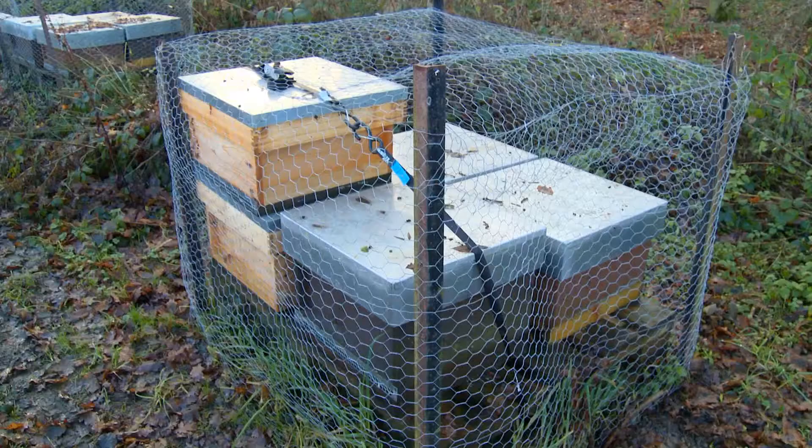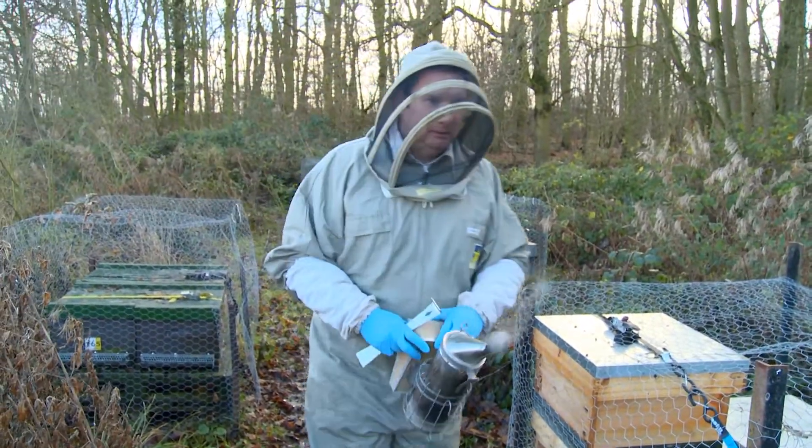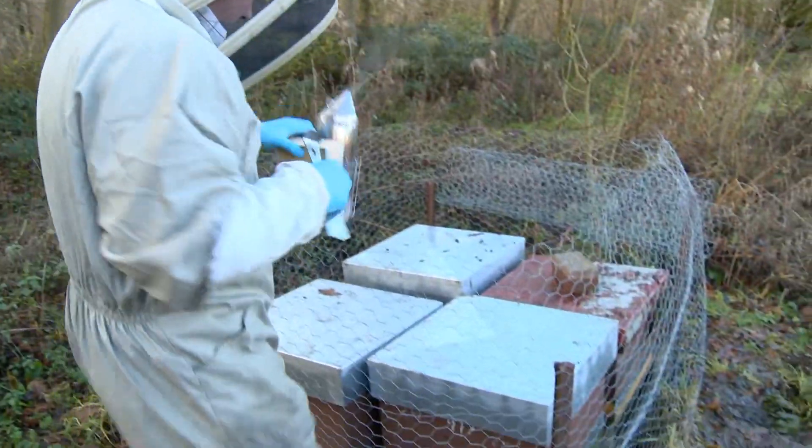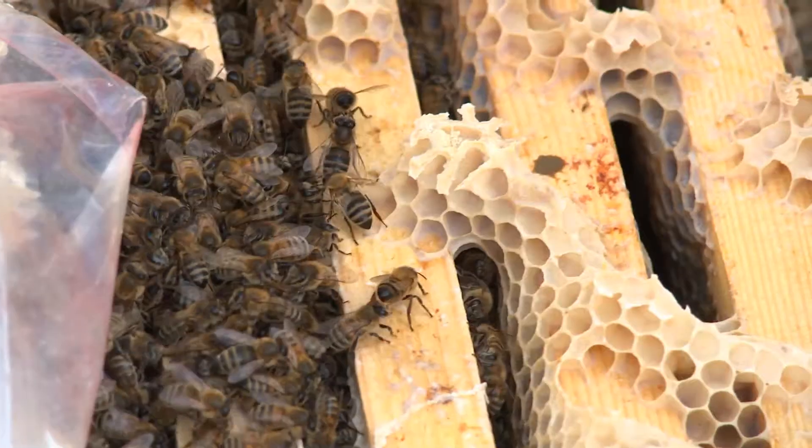This started as a hobby, one hive at the bottom of the garden, and my passion has led me into looking after more and more bees. It's grown into a business, and bees can only be great for the environment. We need to be able to pollinate the food we eat.